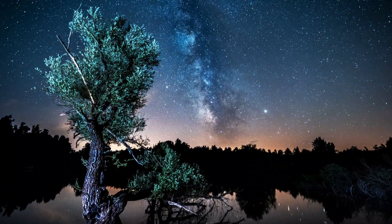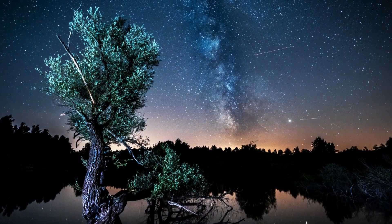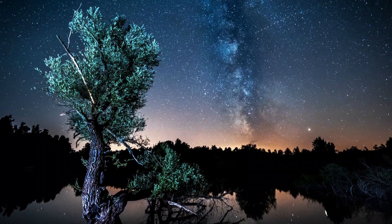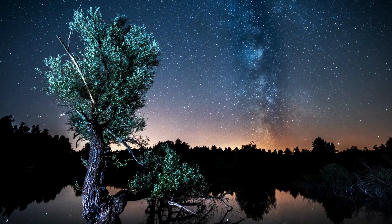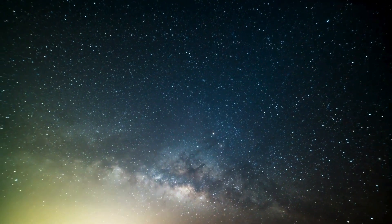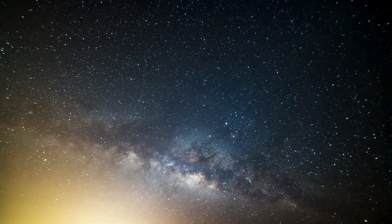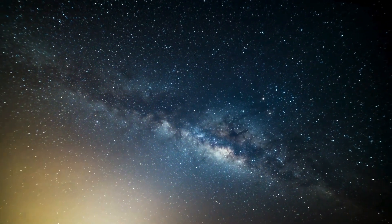That concludes our cosmic journey through the Milky Way. From stellar nurseries to the enigmatic galactic centre, our galaxy is a marvel of cosmic beauty and complexity. If you enjoyed this exploration, don't forget to hit the like button, subscribe for more space-related content, and share your thoughts in the comments below. Until next time, keep looking up.